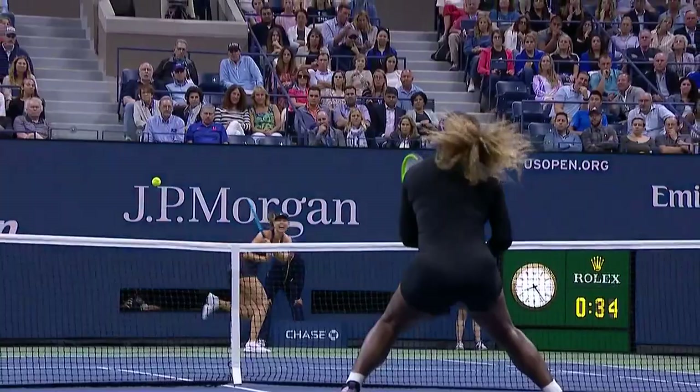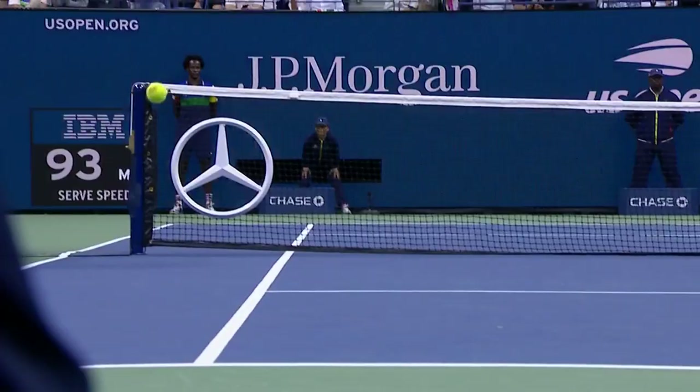Two years later, the Hawkeye Challenge came in, and as you look around at the US Open now, it's on every single court.